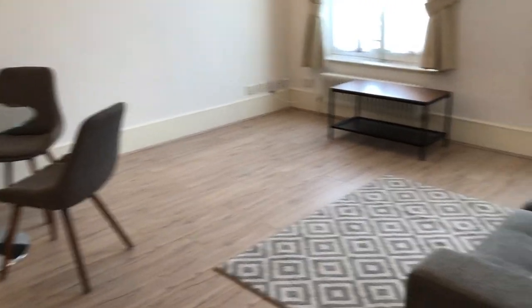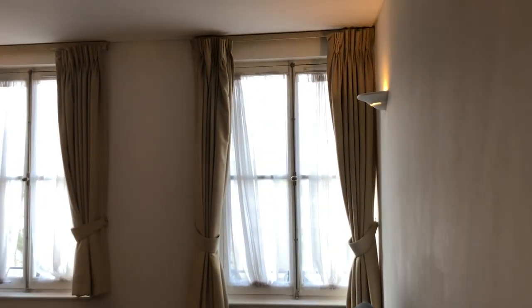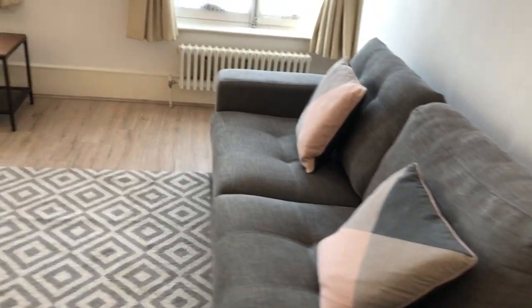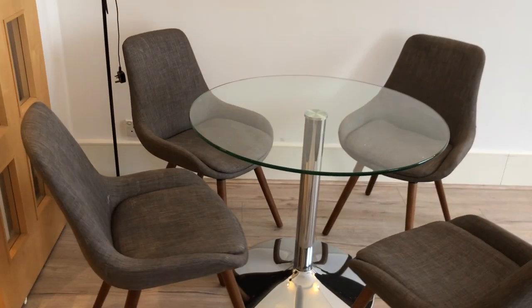Then we continue on this side, and the living room — it's a big living room, two big windows, light, airy, and a dining table for people.